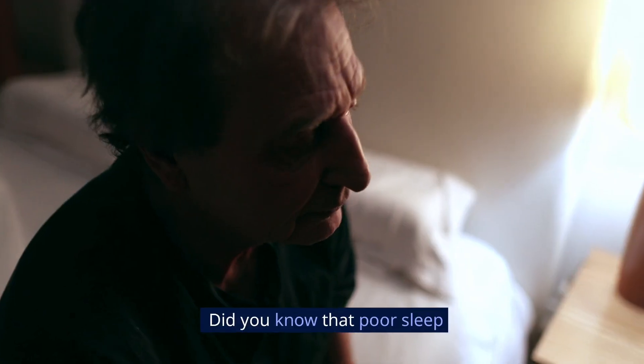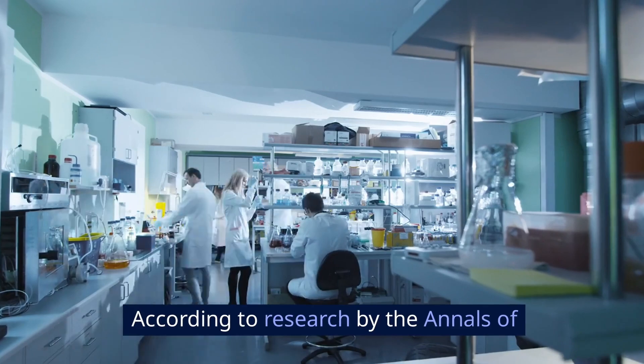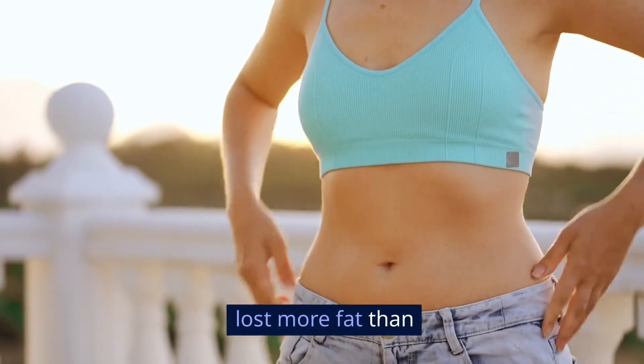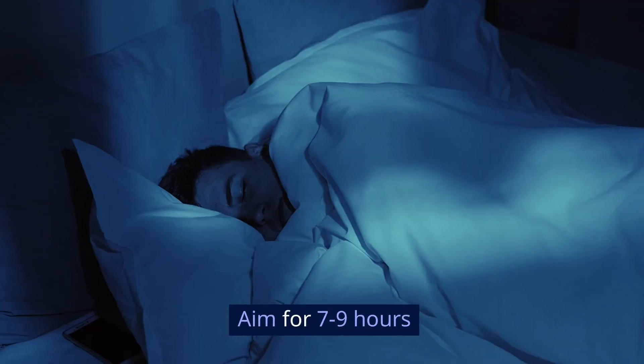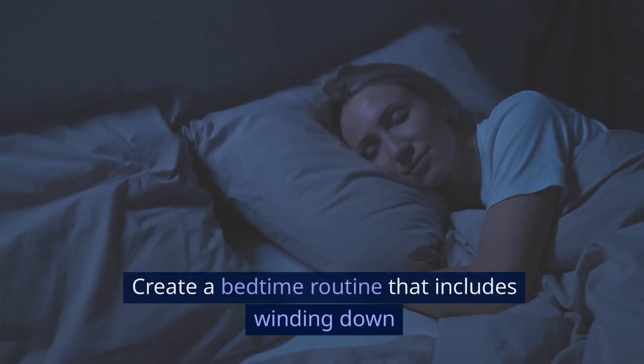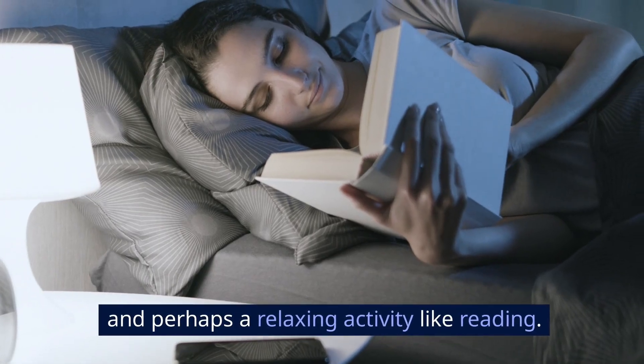Leverage the power of sleep. Did you know that poor sleep can sabotage your fat loss efforts? According to research by the Annals of Internal Medicine in 2010, dieters who slept well lost more fat than those who were sleep-deprived. Aim for 7 to 9 hours of quality sleep each night. Create a bedtime routine that includes winding down without screens, a cool room temperature, and perhaps a relaxing activity like reading.